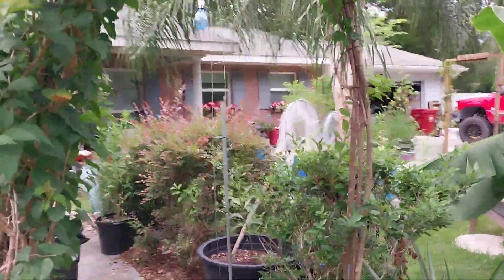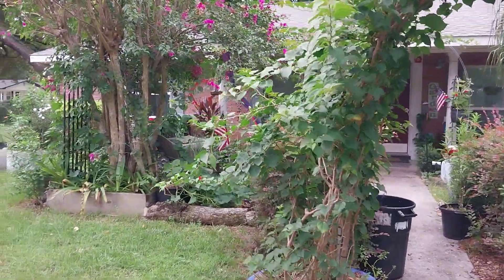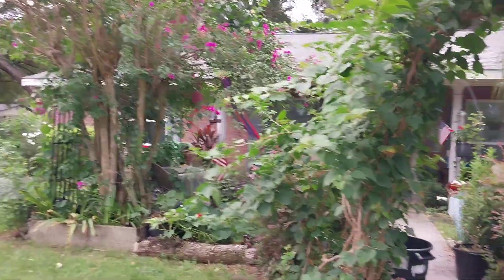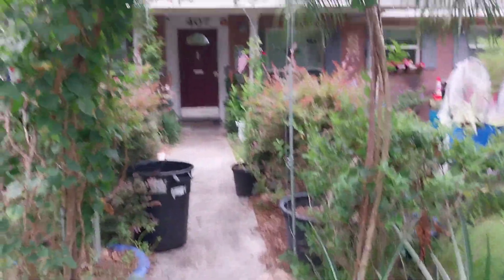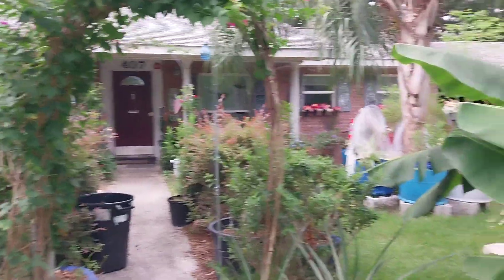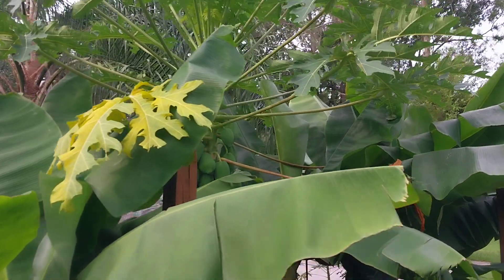My bougainvillea has totally taken over this trellis. I built the trellis from sticks from the bougainvillea over there — I trim it every year, keeping it up so nobody walks into the thorns, and I used those trimmings to make this trellis. Isn't it beautiful?